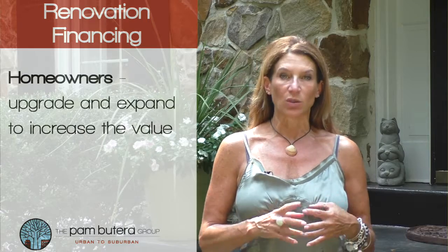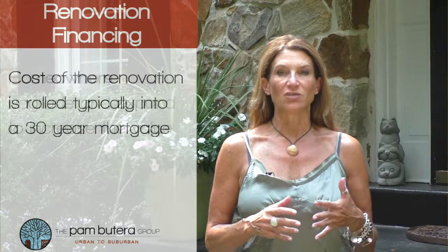And for homeowners, those equity loans are tough to get and credit cards are too expensive. With renovation financing, you can upgrade or expand to increase the value all in one loan. The cost of these renovations is rolled typically into a 30-year mortgage, making it very affordable.